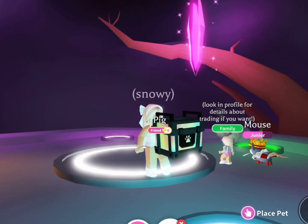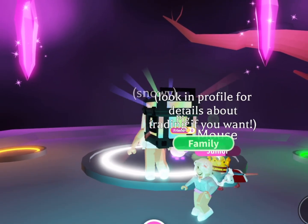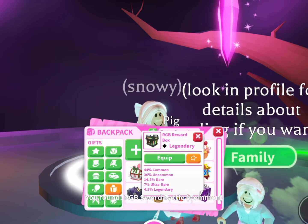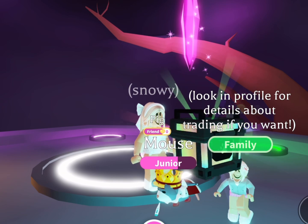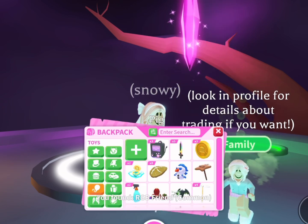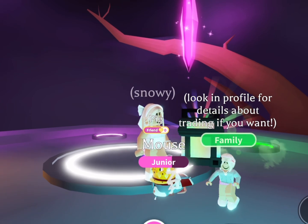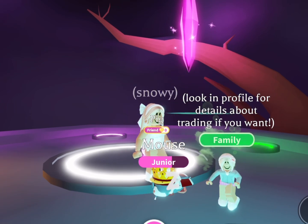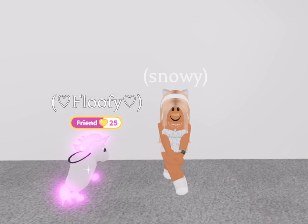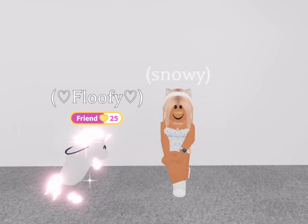RBG boxes. Oh my God. I was shocked once again. Okay, that's all for this video. Bye, y'all!